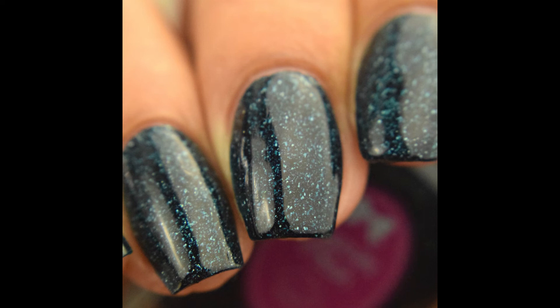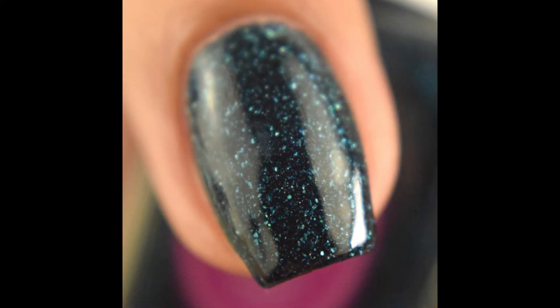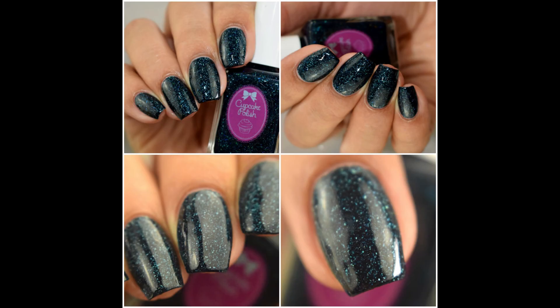I'll link you guys below to Cupcake Polish's shop and the Polished Revamped Facebook fan group so you can get in there and join. The link to purchase this shade will only be posted in that group, so definitely a big time exclusive. Get in there and join. And as always, if you enjoyed the video, please like and subscribe. Thank you so much for watching.